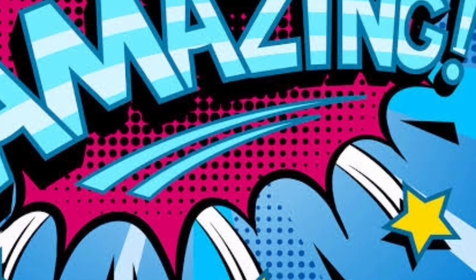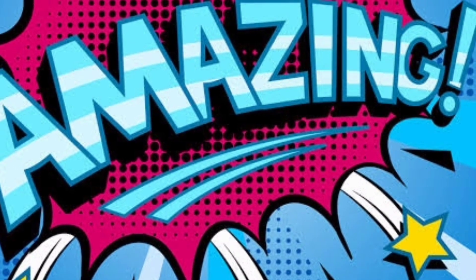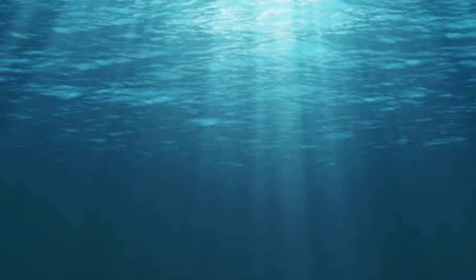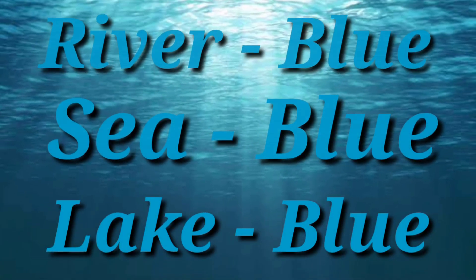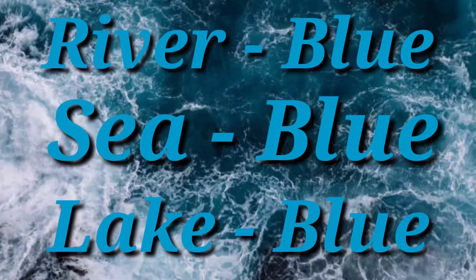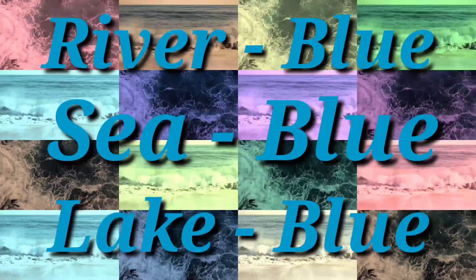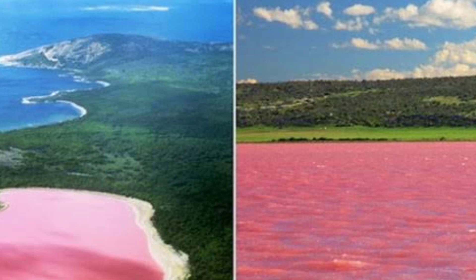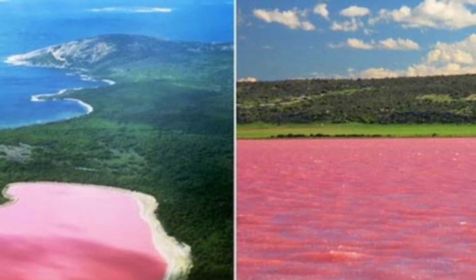I'm going to tell you about this amazing place. We have a sky blue and green color here, but how is this lake a pink color?